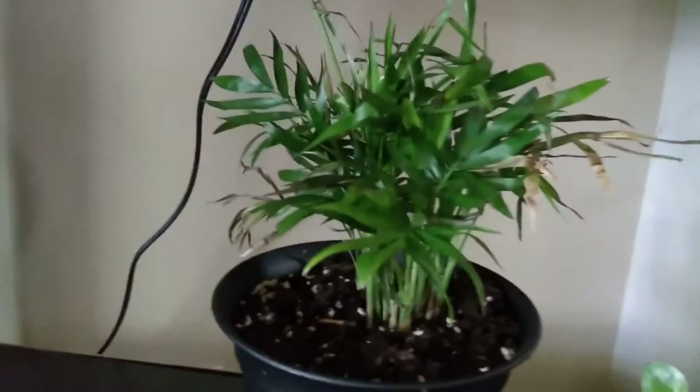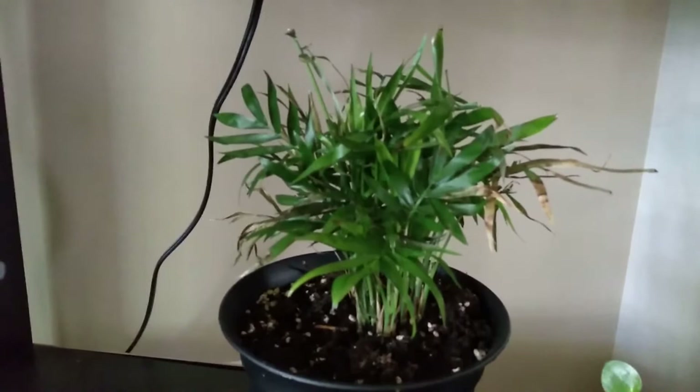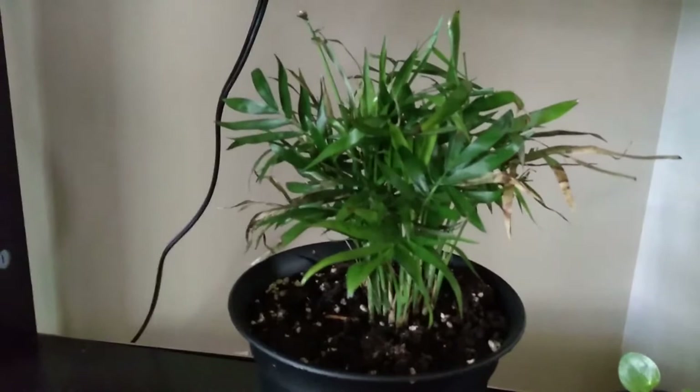Down here is my tabletop palm — also given to me by a friend whose kitty cats like to eat it. I've had it a couple of months now. I repotted it in my first video and it really hasn't done anything since. I'm not much of a palm person either, but it's still alive — that's what matters.